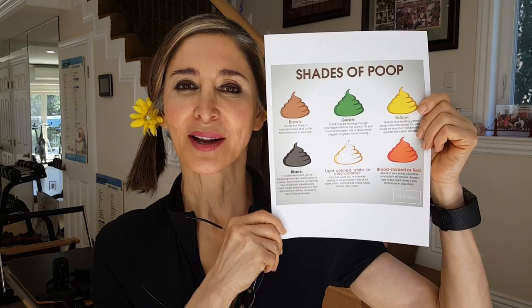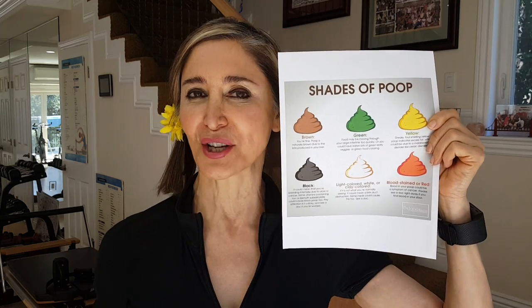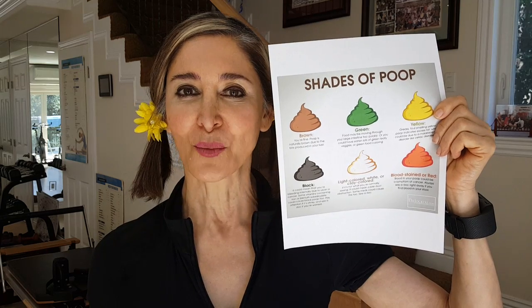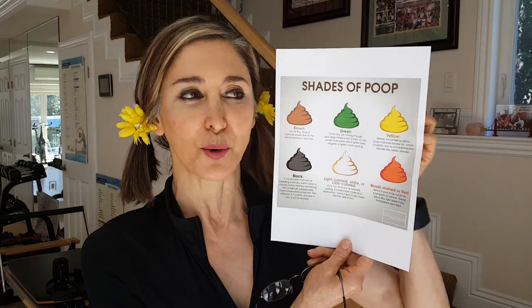Good morning. We are wrapping up our digestion and excretion products and everything. Today we're going to be talking about the shades of poop.